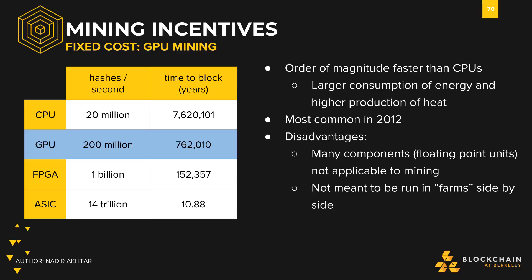Looking at the chart, in order to mine a block, GPUs only take about a mere 762,000 years. GPU miners were most common about six years ago, back in 2012, when not many people had heard of Bitcoin. They were repurposed from gaming to mining, providing GPU miners a significant advantage over CPU miners.